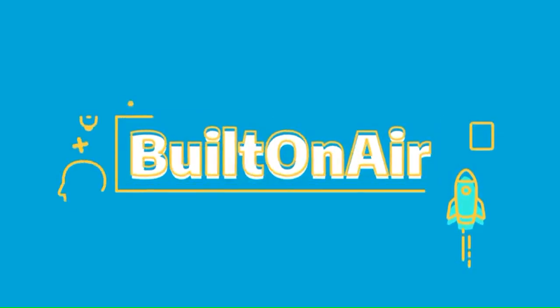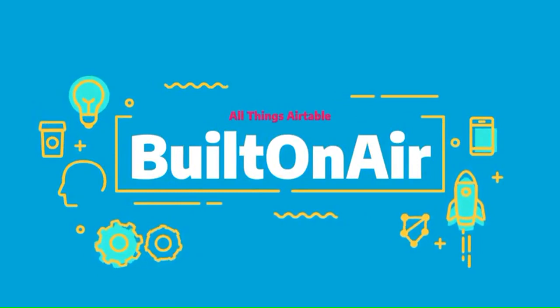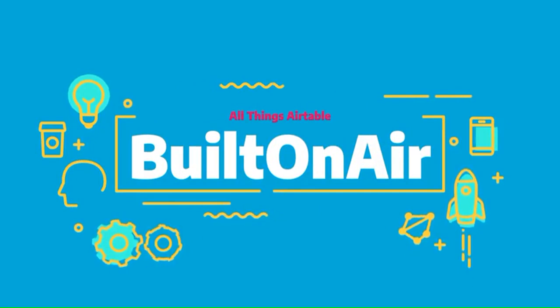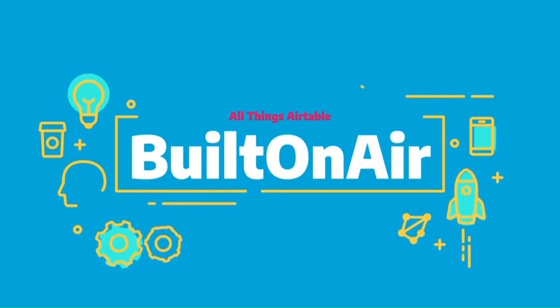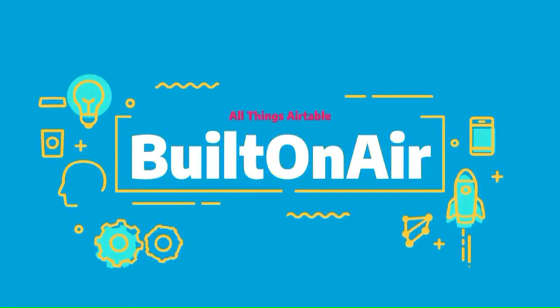Welcome to the Built on Air podcast, the variety show for all things Airtable. Each episode we cover four different segments — it's always fresh, different, and lots of fun — while you get the insider info on all things Airtable. Our hosts and guests are some of the most senior experts in the Airtable community. Join us live each week on our YouTube channel every Tuesday at 11 a.m. Eastern, and join our active community at builtonair.com.